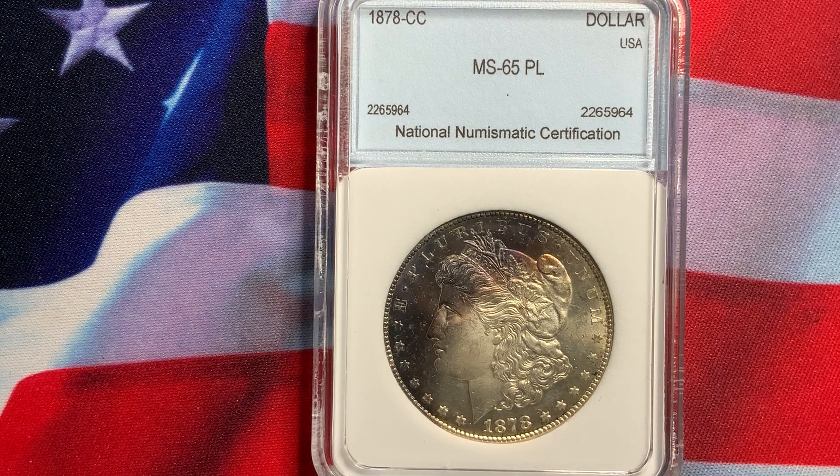Hopefully this information will help you out on deciding to purchase coins with this kind of appeal. If you like the information, please subscribe to my channel, and we'll have more videos for you shortly. Till next time.